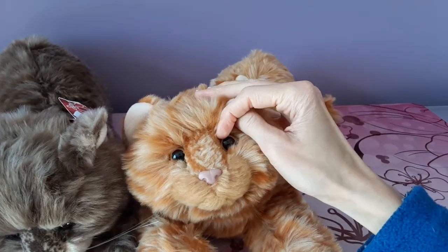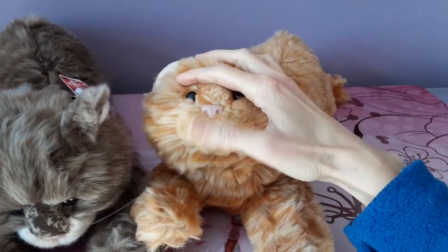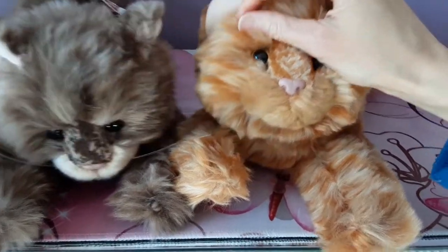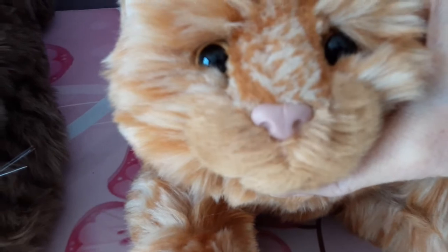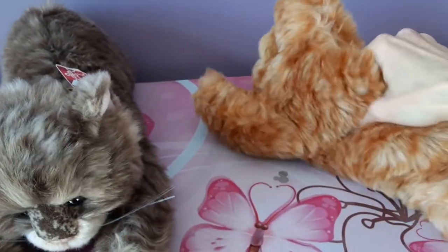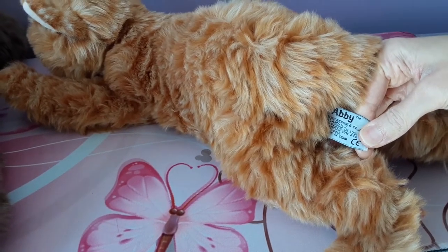She probably needs a little brushing since she's been stuffed in that plastic bag for a while, but I just love the colors — ginger cats have always been a favorite of mine. I love the speckling on the nose, just like Sierra has. They're very floppy too. The color of the nose is really pretty, almost like a mauve. She's got lots of beans in her, extra floppy. And here's her tush tag: Abby, by Russ Berry and Company.